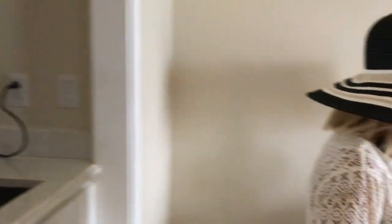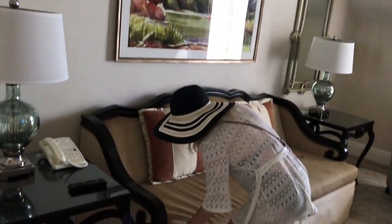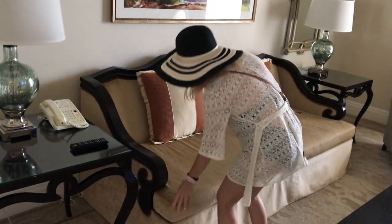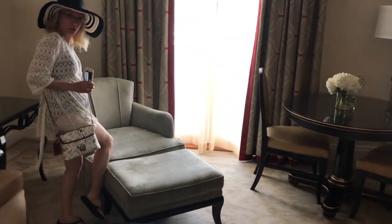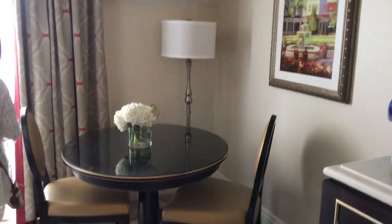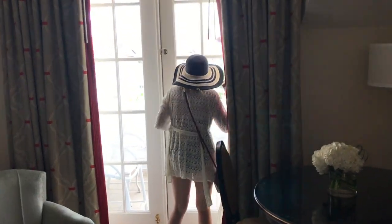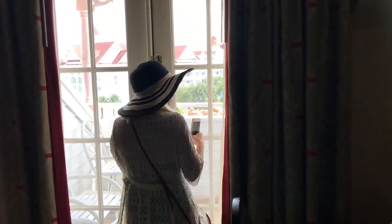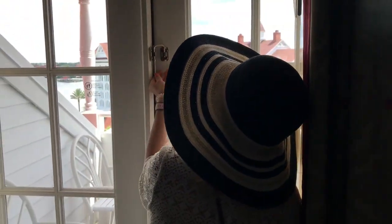Wow, look at this — I'm gonna guess it unfolds to a bed. Yes it does! Nice ladies chair. Let's go. I gotta unlock it — hold on, I don't know how to lock it. Oh wait, okay here we go — ready?